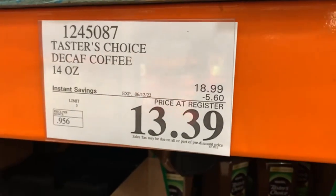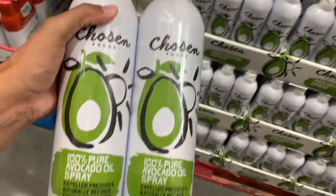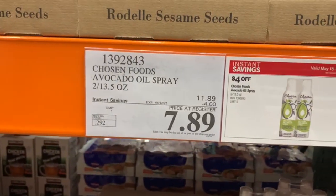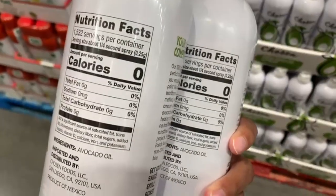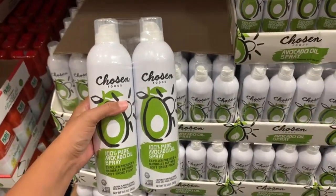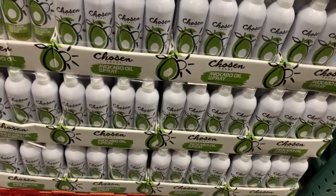And of course, this avocado oil spray had to be my second bonus item. It's from the brand Chosen Foods. If you haven't gotten one for yourself yet — what are you waiting for? It has $4 off right now through those instant savings, and I'm taking two more today because I'm planning to use these all year round. I use it for just about everything — in my air fryer, for sautéing, grilling, and even baking. I absolutely love this avocado oil spray. You can't taste it, it doesn't change the flavor of your food, and it's actually one of the healthier oils you can cook with.